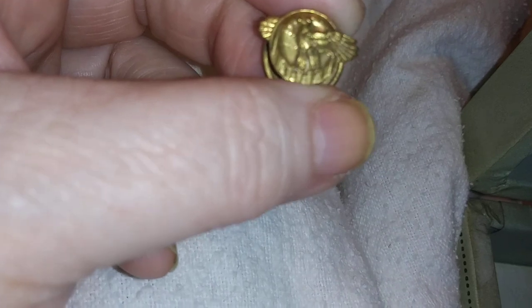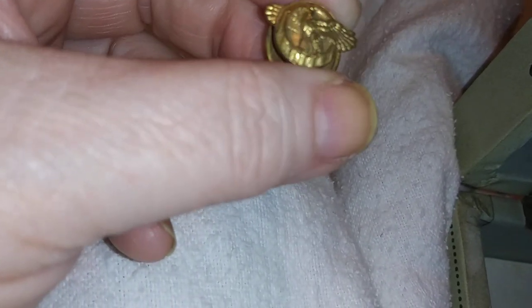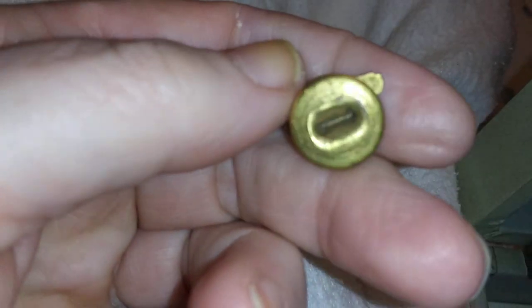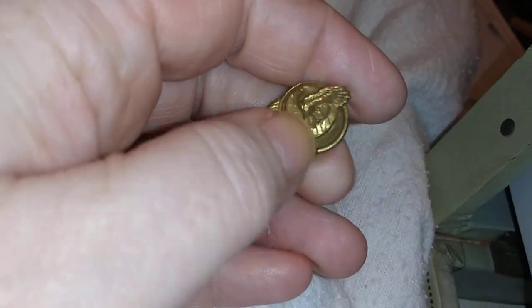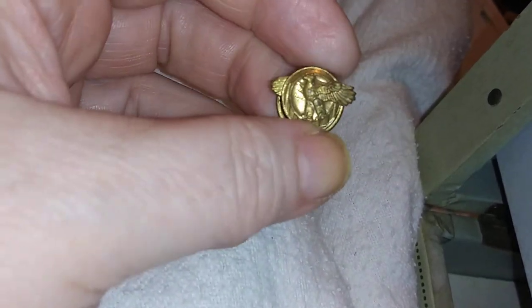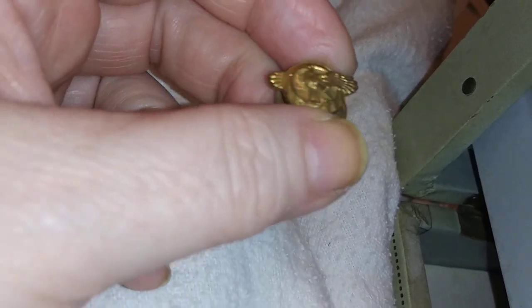I have not figured out where this is from. It's an eagle — it's an O, a big circle. It would go through a buttonhole, so I'm assuming it's on a collar. It's kind of small to be a cufflink — way too small to be a cufflink. But if anybody can recognize this, by all means let me know.